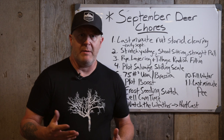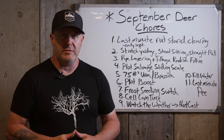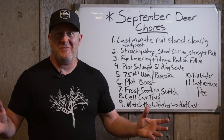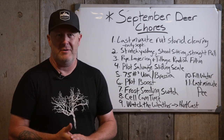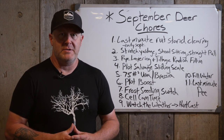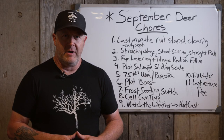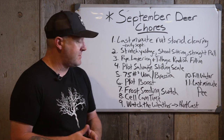Number six — plot boost. We use Plot Boost from Deer Grow, having first used Plot Start at planting. When plants are in that four-to-six-week phase, we use Plot Boost. It's used in the middle of the growth phase to keep nutrients high in the plants, allow those plants to uptake nutrients, and give you a healthier, lusher, greener, more attractive food plot. I believe in it and that's why we're putting it down.